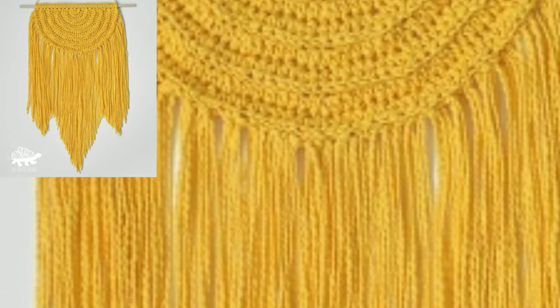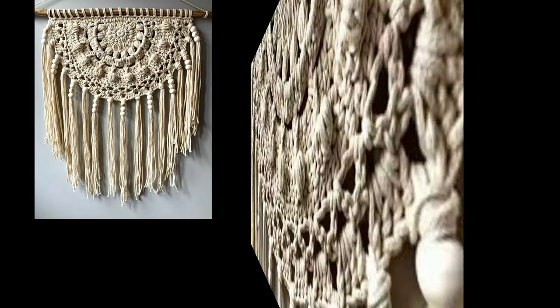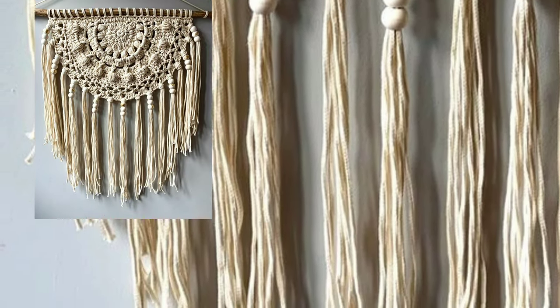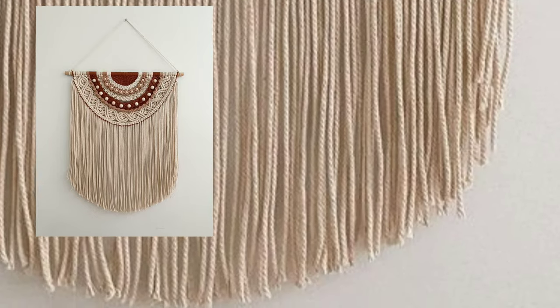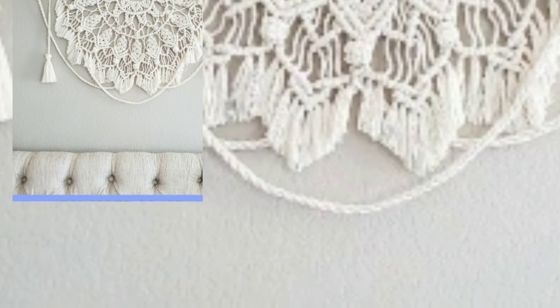Welcome back again to my YouTube channel! How are you all? I hope you people are pretty fine. Today you will see in this video very beautiful and stylish crochet wall hanging patterns.